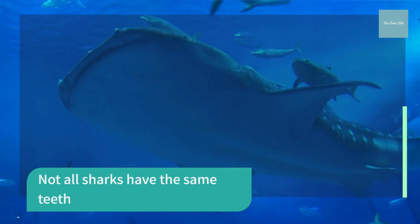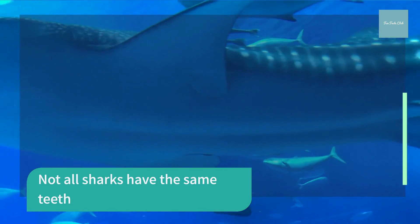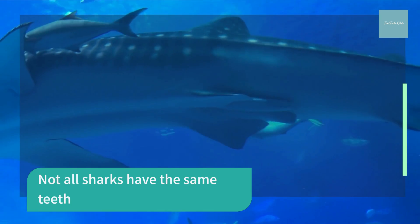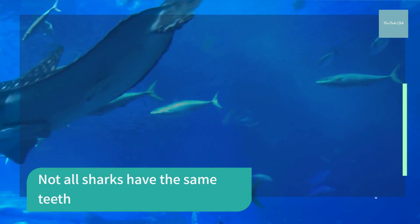Marco sharks have very pointed teeth, while white sharks have triangular, serrated teeth. Each leave a unique, telltale mark on their prey. A sandbar shark will have around 35,000 teeth over the course of its lifetime.